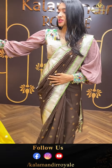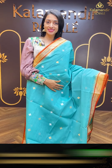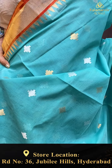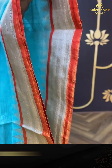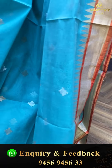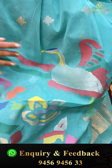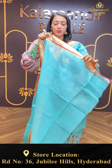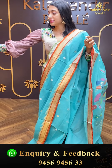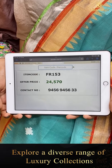Moving on to the next pretty one — sea blue colour. Body with couple detailing. Beautiful pallu with florals and leaf jaal. Item code and the offer price is ₹24,570.